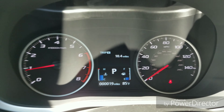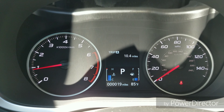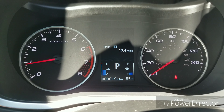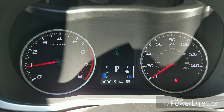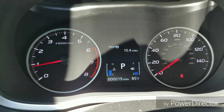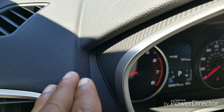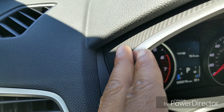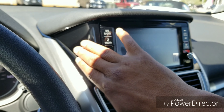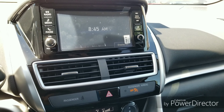Starting at the dash cluster, you get regular analog gauges with an LCD screen in the middle that you can cycle through to see various options — pretty standard but clean. The carbon fiber trim I mentioned on the doors is also carried across the dashboard right here. I do wish they had extended it further into the center console area, but that's a minor personal preference.